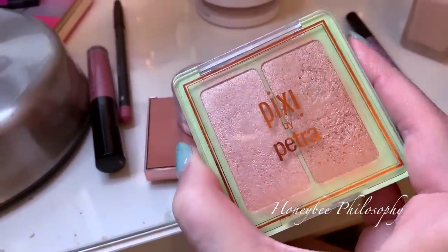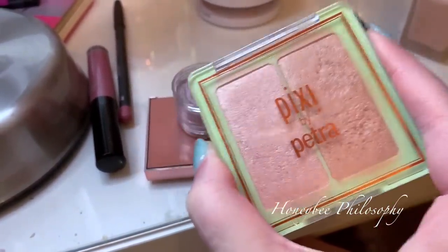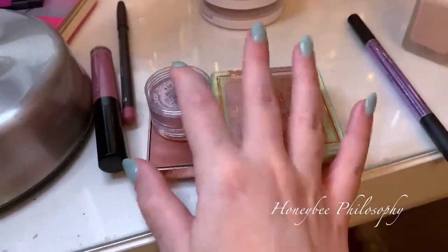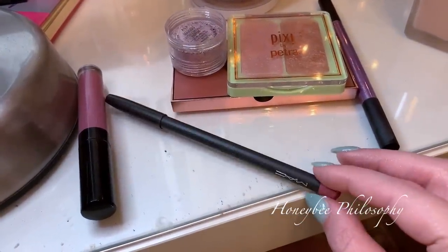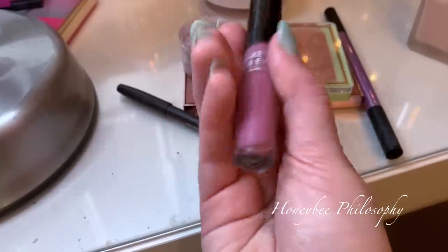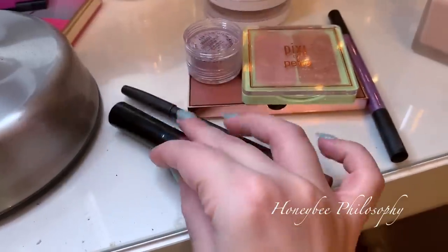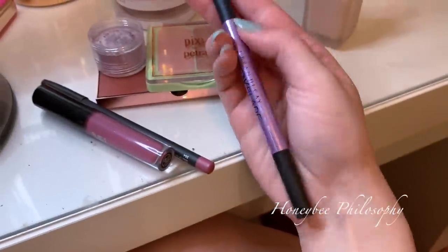I did use the Pixi by Petra Highlight Duo in Delicate Dew — I used both sides. This is super bam highlight. If you don't have this yet, you need it — it's so, so beautiful if you like a very bright, brilliant highlight. On my lips I have the MAC lip liner in Edge to Edge and the Makeup Forever liquid lipstick in number 203. And yes, I've still been loving this Urban Decay Brow Blade — I use both sides in taupe. Here is my finished makeup look today.